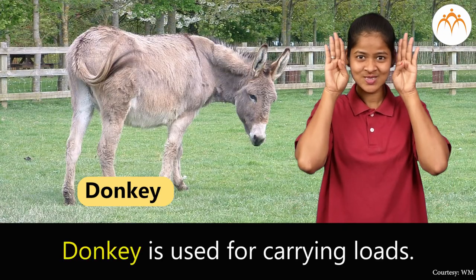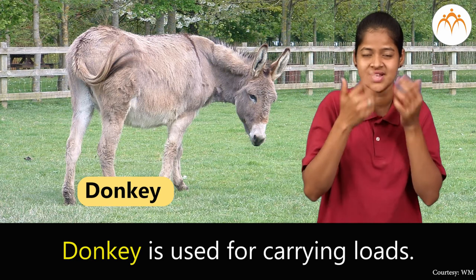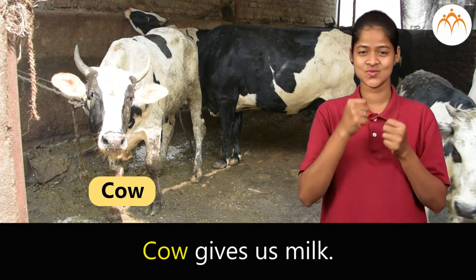Donkey. Donkey is used for carrying loads. Cow. Cow gives us milk.